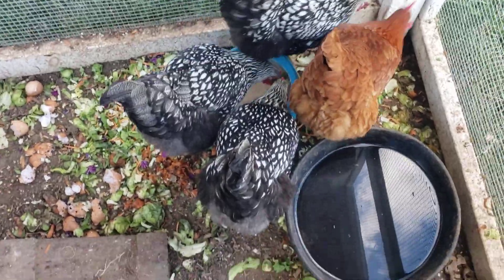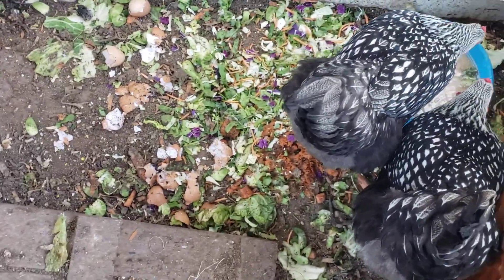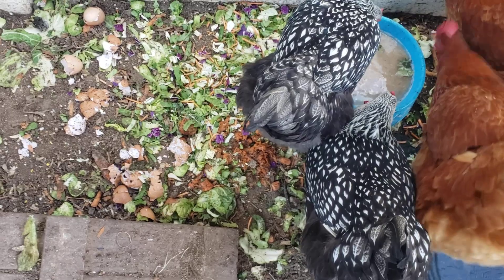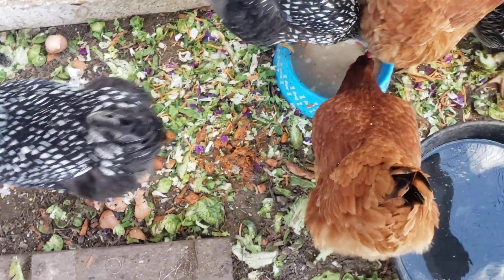A little bit quicker video today because I have to run to Sam's with Debbie. They also have all kinds of sweet potatoes, cabbage, brussels sprouts, broccoli, and I had a salad bag kit that I just gave to them.